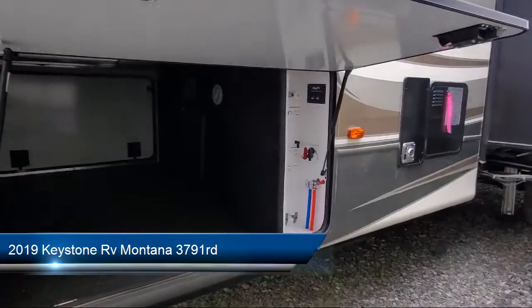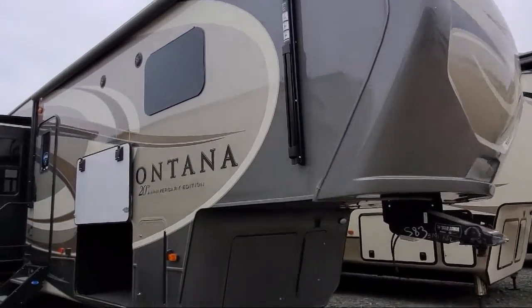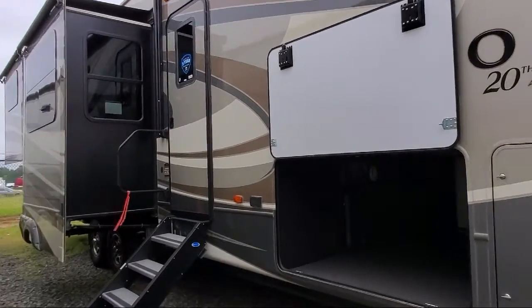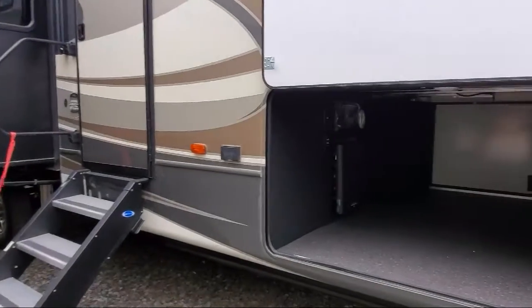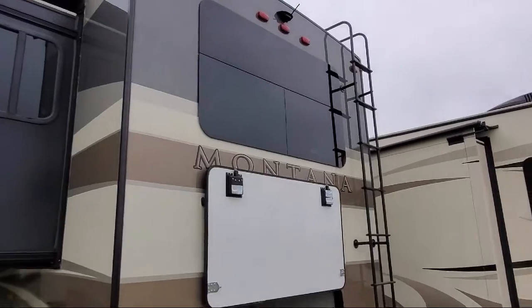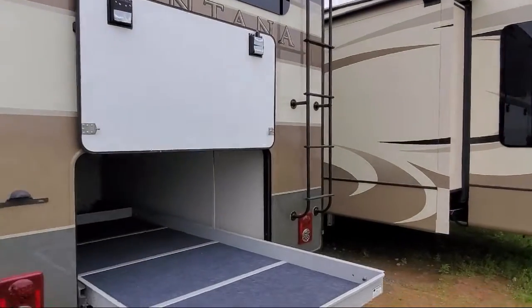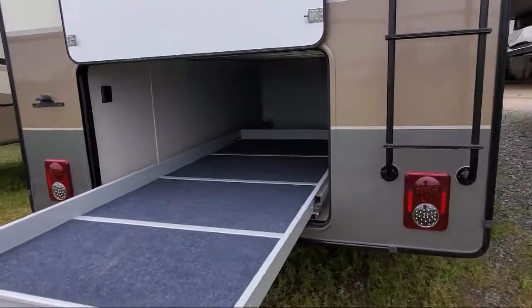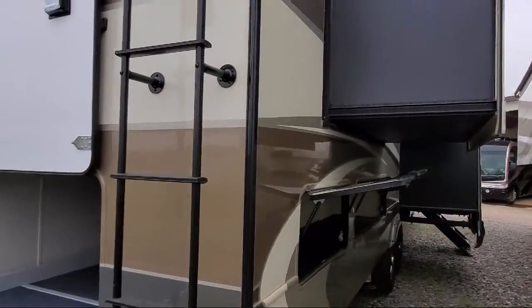For more than 30 years, Camper's RV Center has been helping our friends and neighbors find the perfect RV for their adventures. Our staff of knowledgeable and friendly RV enthusiasts is focused on fulfilling your dreams so you can take home the RV that is just right for you. We also have a wide variety of financing options to meet almost every customer's needs.